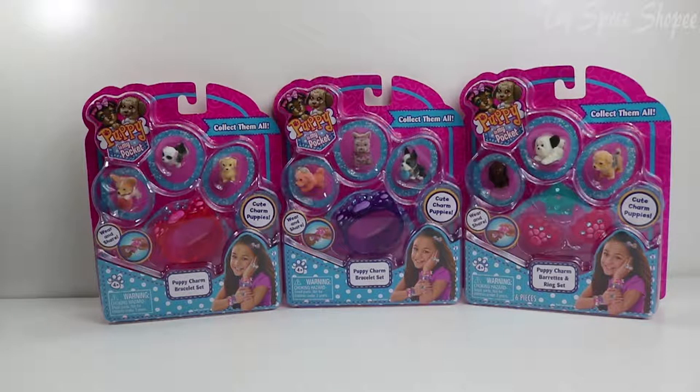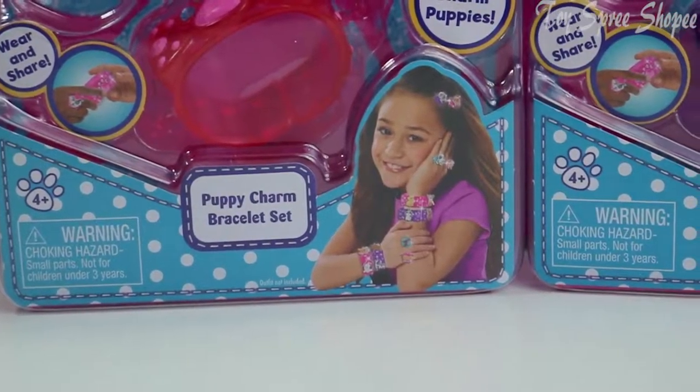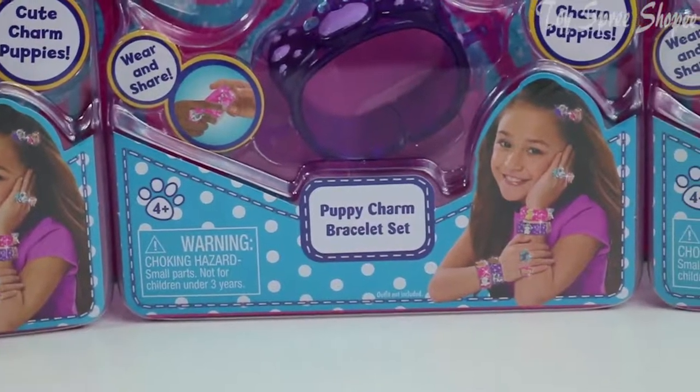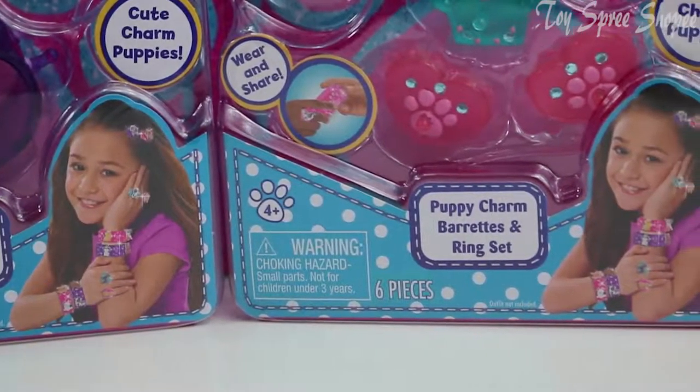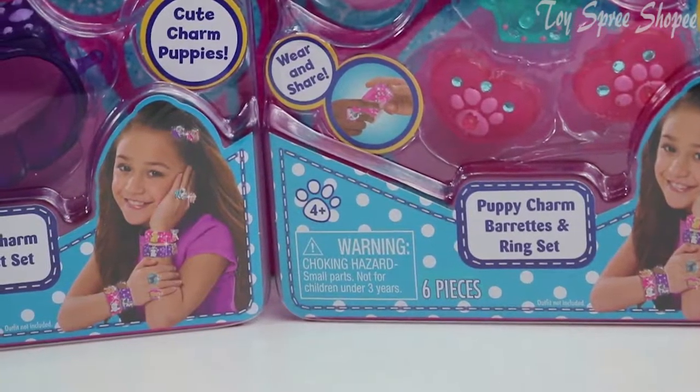Hello everyone! Welcome back to Toys Free Shopee. Look at what we have! We have Puppy in My Pocket, some accessory styles. We have some puppy charm bracelet set, and a puppy charm barrettes and rings set. So that's so amazing!